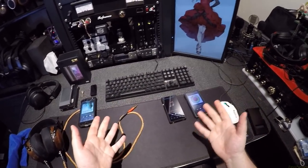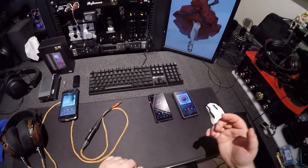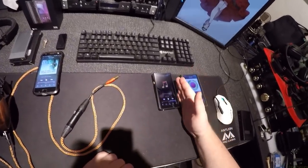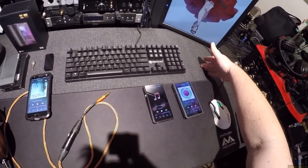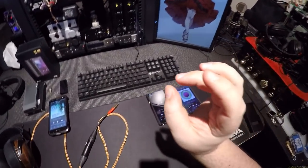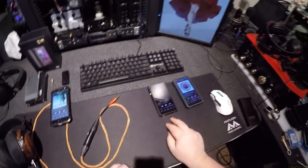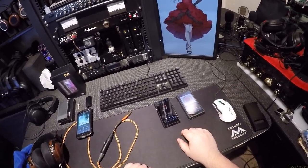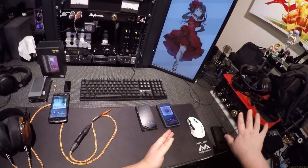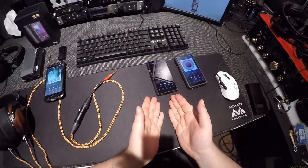THX might be a little more efficient — it can hit the same volume levels on higher gain while drawing less — but it's not going to triple your battery life. What it will still do is, if you have super sensitive IEMs like Andromedas, you might notice a slight difference in the noise floor between a non-THX and a THX DAP. That's it. There's nothing wrong with the way either of these sounds.